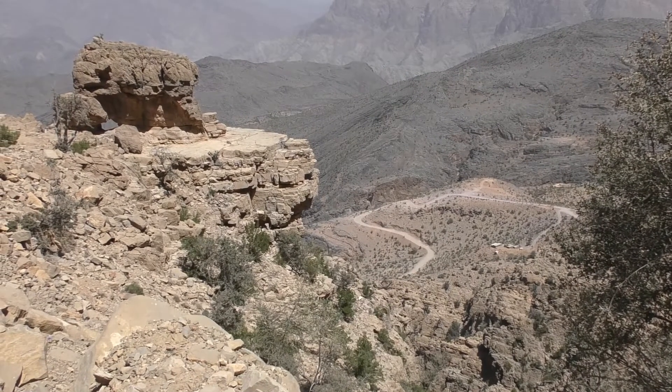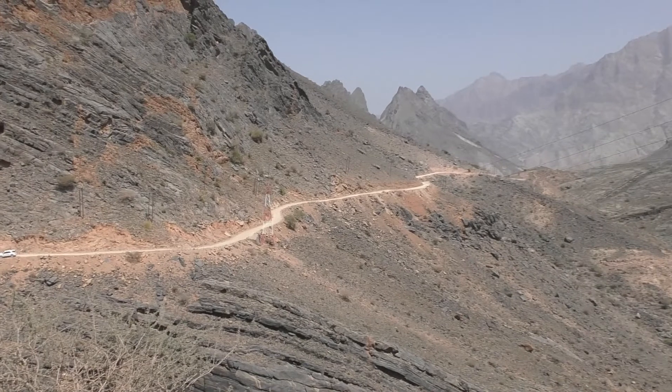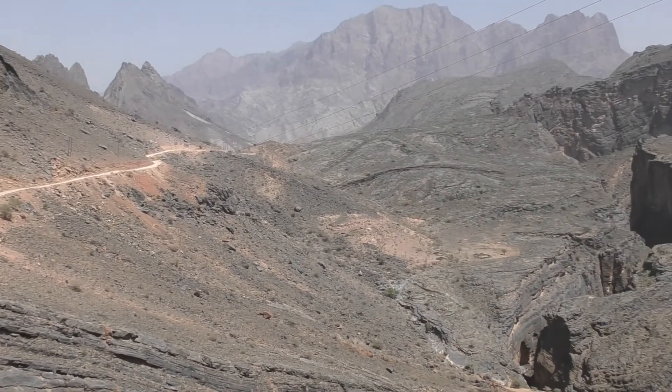On our last full day in Oman, we drove back to Muscat via a dramatic unmade mountain track, past the wonderfully named Snake Gorge Canyon.